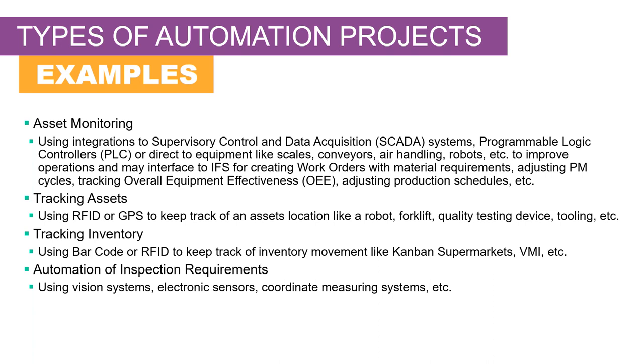We're going to be talking about these today. Logicalis has done several of these types of projects. Some are even just tracking assets using GPS or RFID to keep track of robot locations, forklifts, expensive quality testing devices in a yard or plant, or various tooling. Tracking inventory as in material movements for Kanban supermarkets or vendor-managed inventory out on your floors.